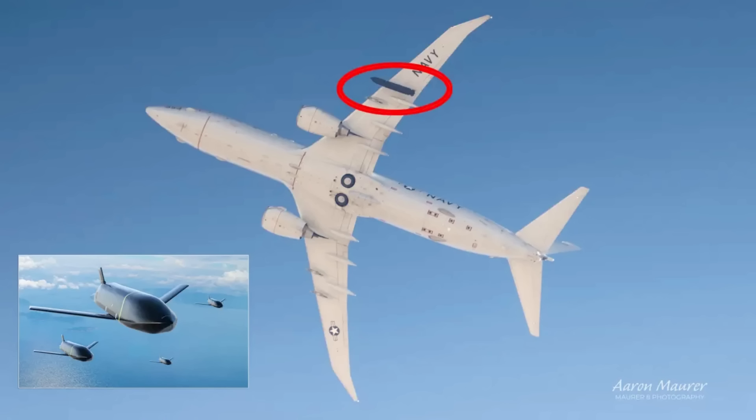You know they have P-8 Poseidons overhead and satellites watching from orbit. And you know that from the moment you commit to the attack, you have maybe 90 seconds before your launch platforms are destroyed, your missiles are intercepted, and your submarines are targeted. That's not a fight. That's a countdown to your own elimination.